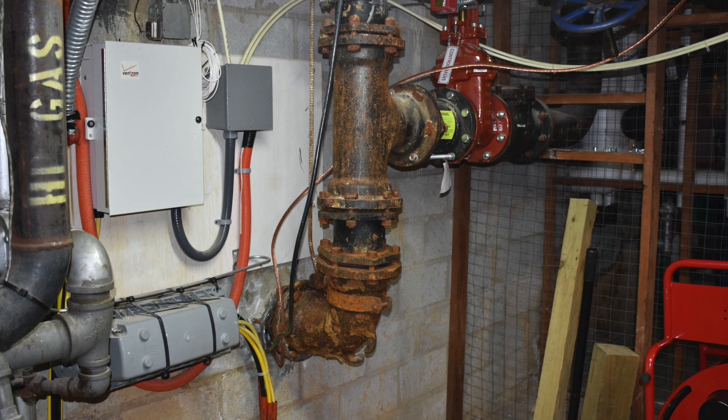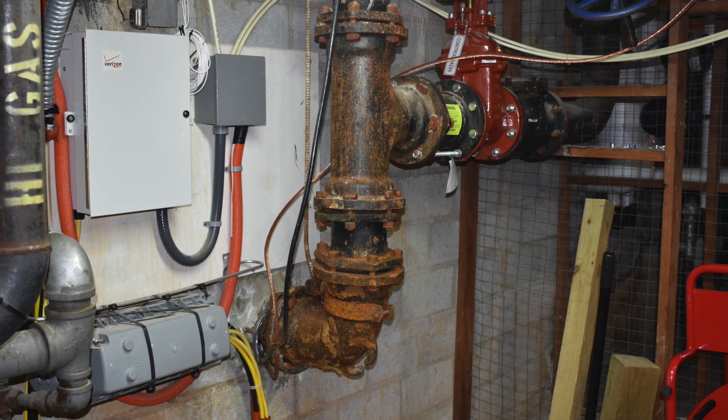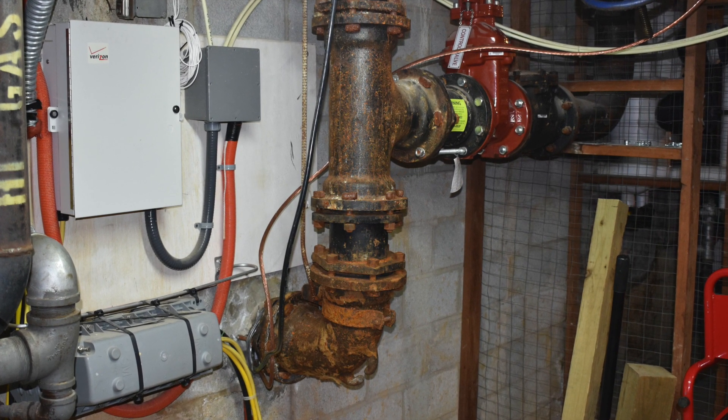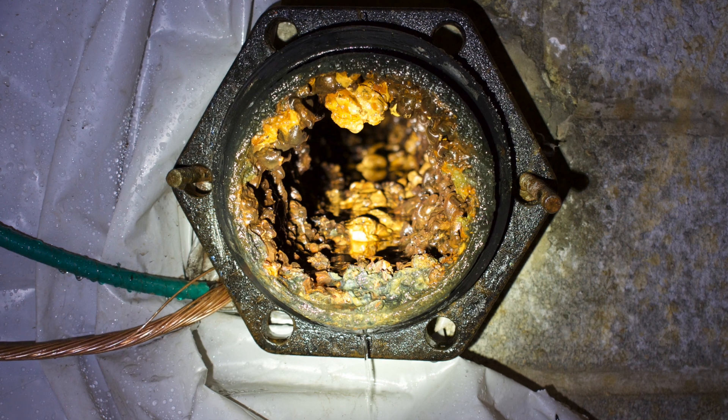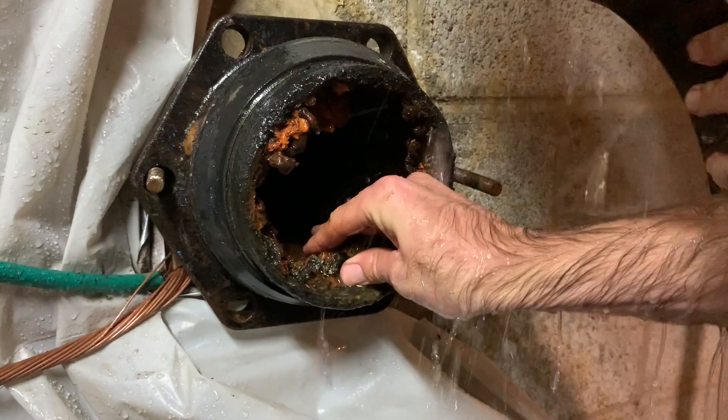The client believed the low flow was being caused by heavy tuberculation in the pipe. APS was able to access the pipe by removing a 90 degree bend in the building. Once the pipe was removed, APS confirmed the heavy tuberculated pipe.